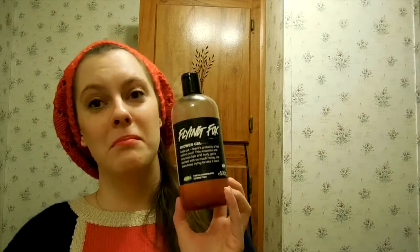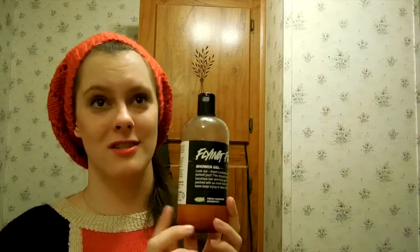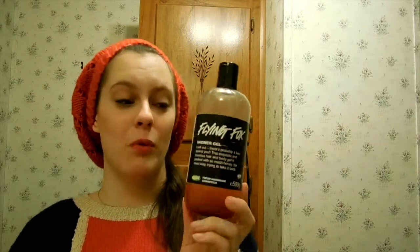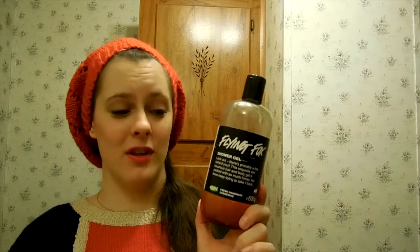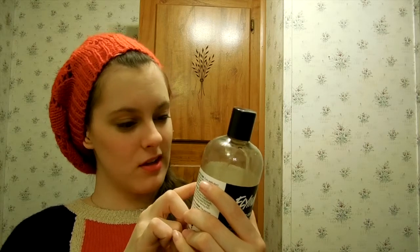I have a body wash from Lush — the Flying Fox Body Wash. Funny story: me and Cory both love this. He loves it because it smells like honeysuckle, and as a child he used to eat honeysuckle in his yard. We both grew up in the country, so it brings back childhood memories. I got this bottle in July and it's December now — that's how much we have left out of this huge bottle.